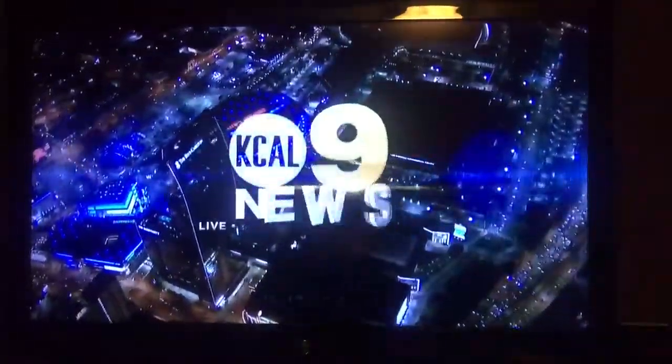In Los Angeles, this is KTOW 9 News at 9, live, local, late-breaking. Welcome back, I'm Jeff Vaughn.